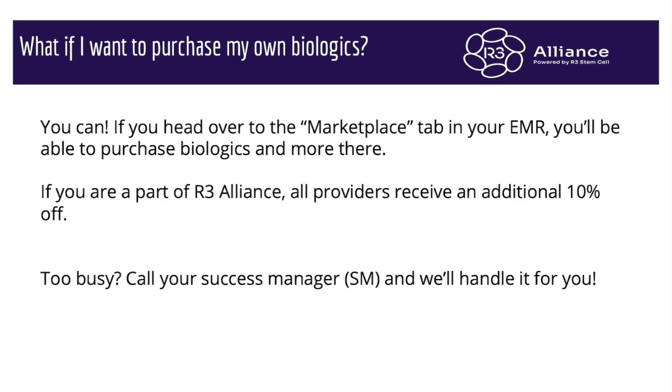If you want to purchase your own biologics, absolutely. We have a GMP, ISO-certified lab here in Scottsdale, Arizona. We produce several regenerative biologics that you can purchase at a 10% discount all the time.